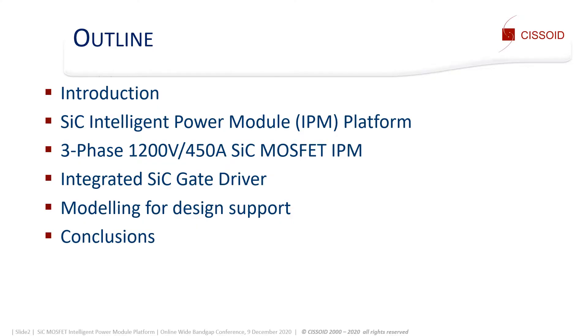This is the outline of my talk. After a short introduction, I will present our SiC intelligent power module platform. Then I will focus on the parts rated for 1200V 450A. After that, I will discuss the SiC gate driver key characteristics. Before concluding, I will explain the modeling we provide to support the design of power converters.